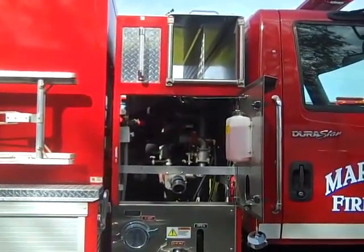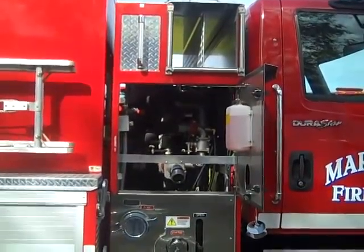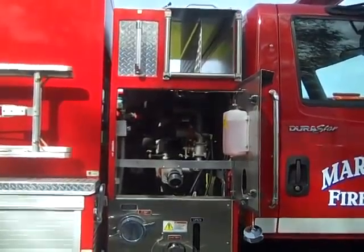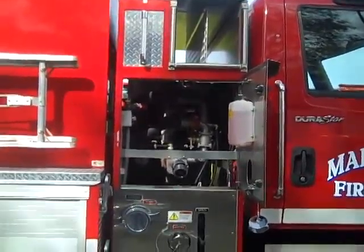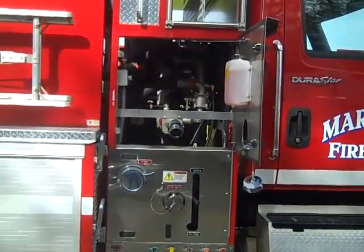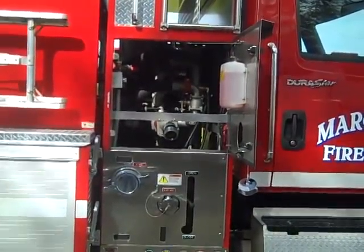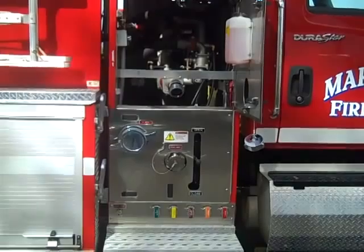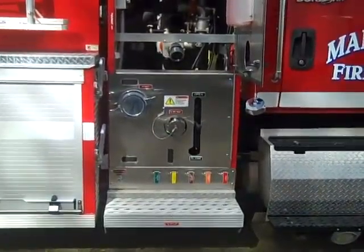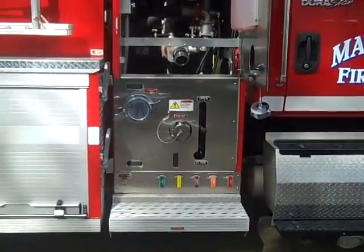On the right side pump house there is a door to gain access to the pump compartment. On the inside of the door there is a tank for RV antifreeze to lubricate the primer. At the bottom portion there is a four inch non-gated inlet, a two and a half inch gated inlet, and a two and a half inch discharge. At the bottom there are the drains and a non-slip step. Underneath the step area there is a side suction relief valve mounted underneath.